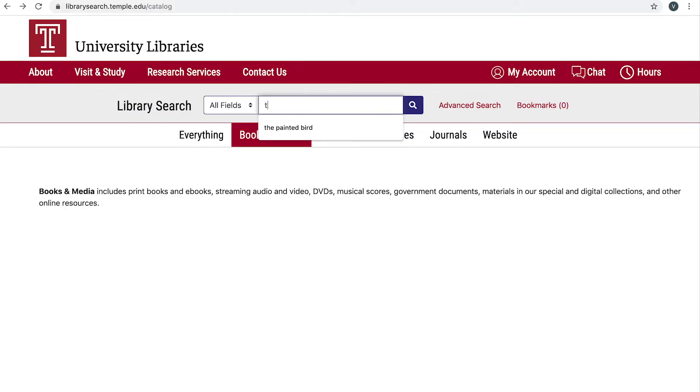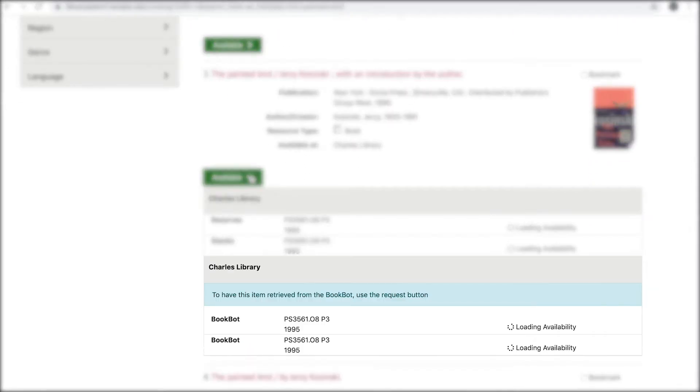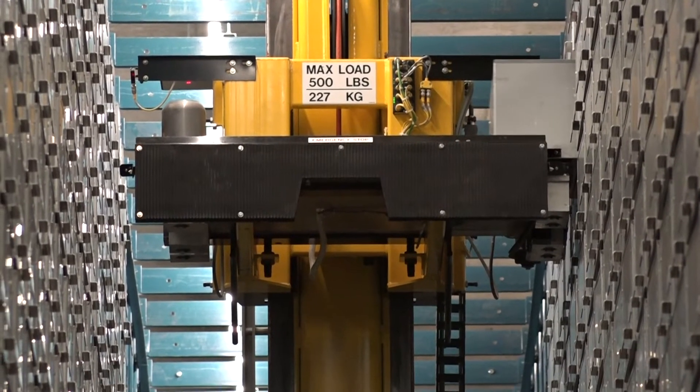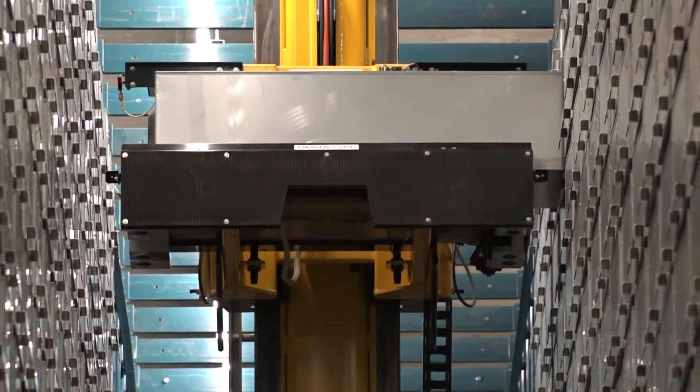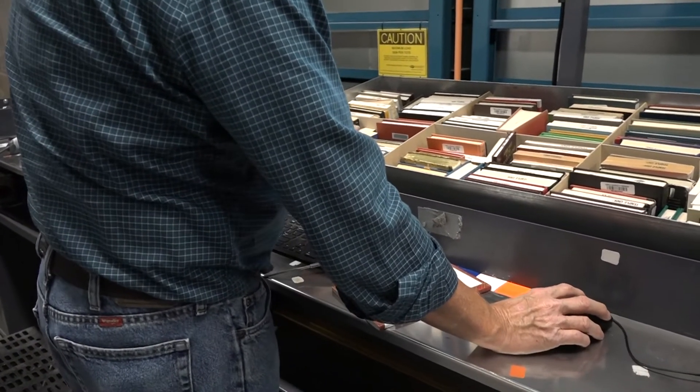The process begins when you request a book from the online library catalog. If the book can be retrieved from the BookBot, it will have a label that says BookBot, or Stacks if it is to be received from the shelf. You then press the request button and a signal is sent to the BookBot to retrieve the book from its respective bins, bringing it down to staff members to scan and put on a shelf to await pickup.